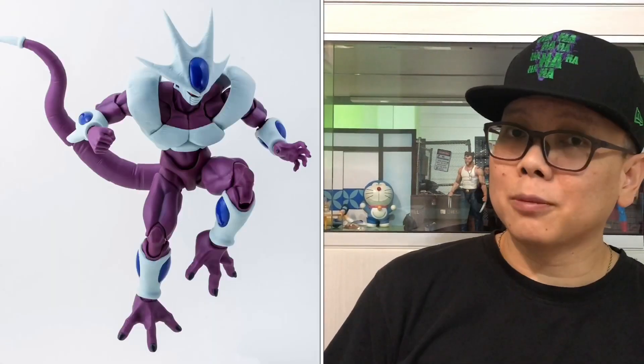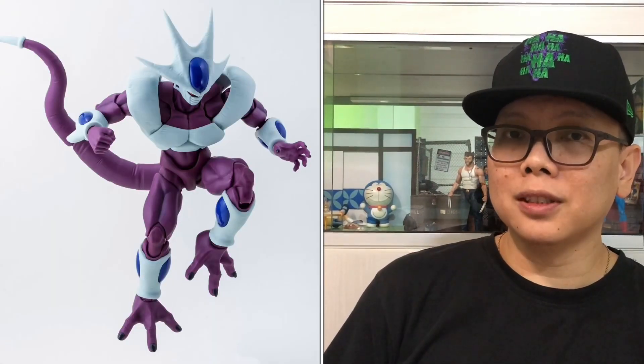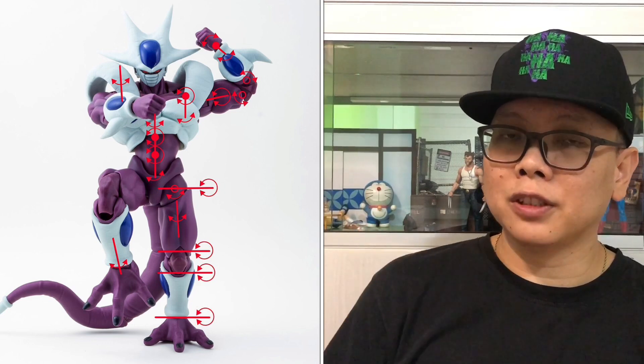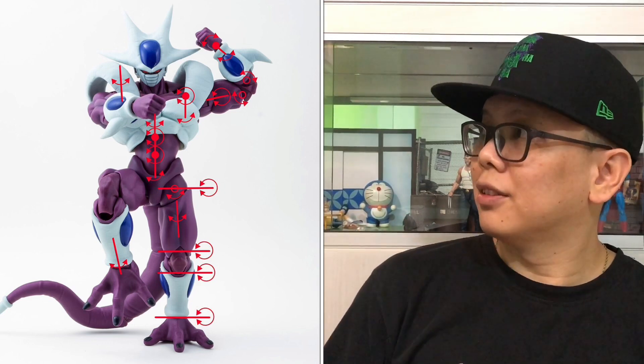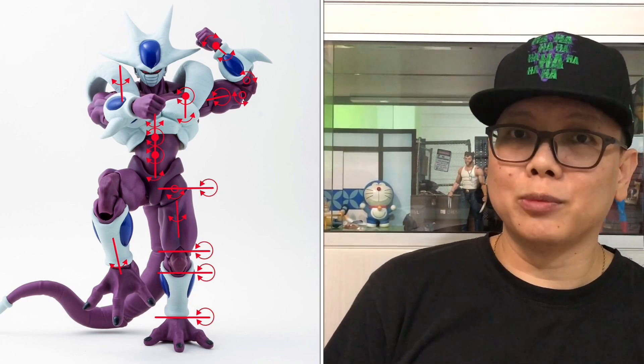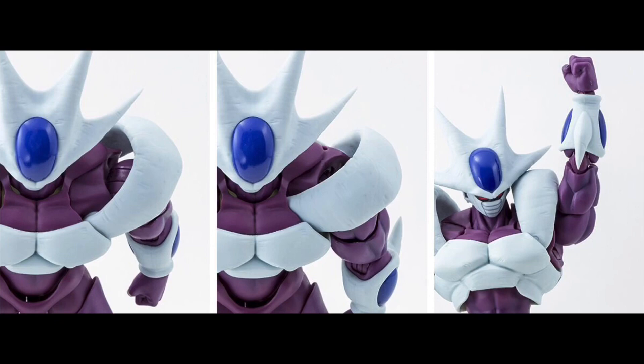In the next picture we can see some cool poses of this Cooler, and speaking about poses there is a picture that shows off all the possible articulations for this figure — wow, it's like everywhere is movable. In this next picture you can also see how Cooler can do an upper punch — you have to realign his armor plate around his shoulder so he can do an upper punch, which looks like pretty cool engineering right there.